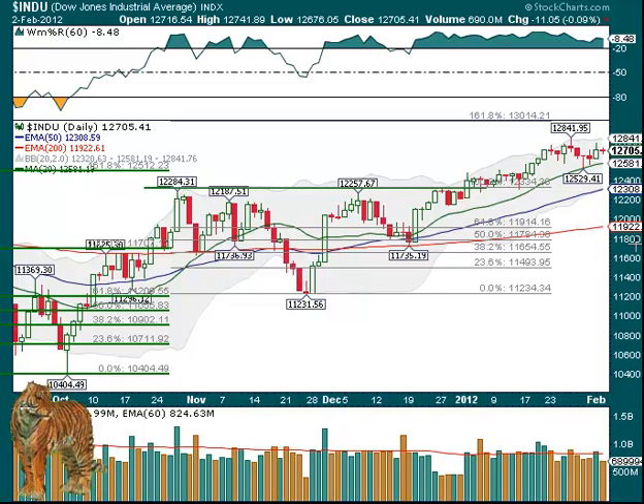That's exactly what we like. If it's not moving up, if it closed in the red, you'd like to see lower volume, and when it closed in the green, you'd like to see higher volume. So far, so good, and on the SPX,